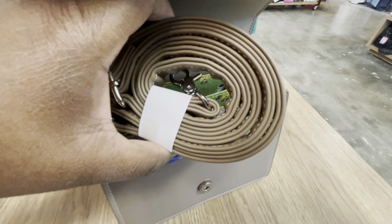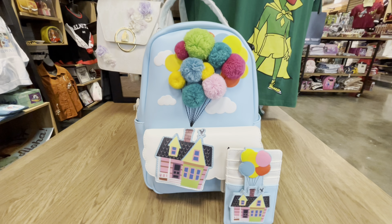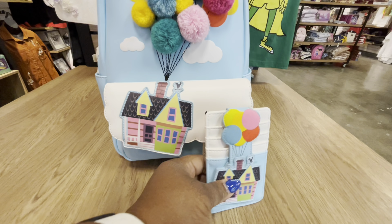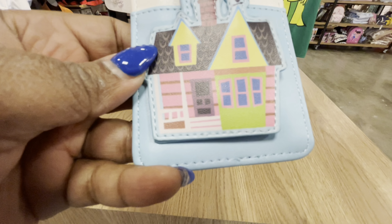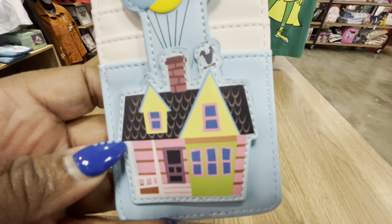Beautiful Pixar Loungefly placard. The price is $69.90. There is one magnetic button to open this handbag. Look at this decorative inner lining, guys — so cute, love when Loungefly gives that to us. And here is your strap, so if you remove the handle you can put the strap on it.